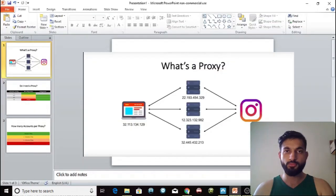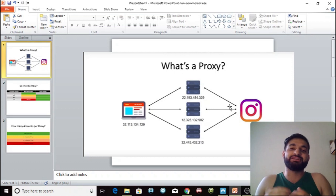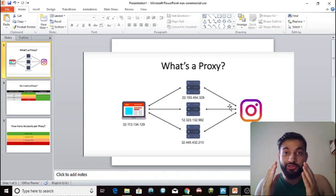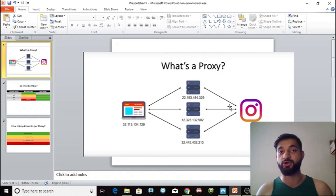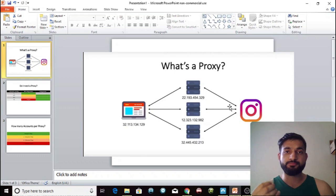First and foremost you need to understand what a proxy is. A proxy is basically a server located somewhere in the world with its own unique IP address. Whenever you visit Instagram, they see your IP address — for example, the IP of your PC tells Instagram where you are located. I'm located in England, so if I use my own computer with my own Wi-Fi, Instagram knows I'm in England.